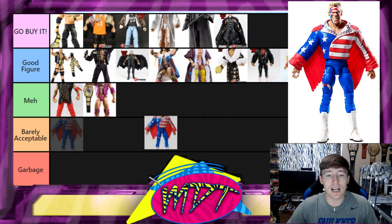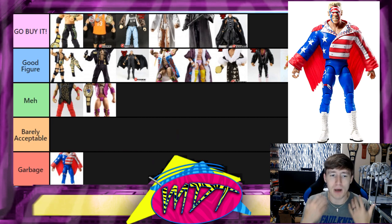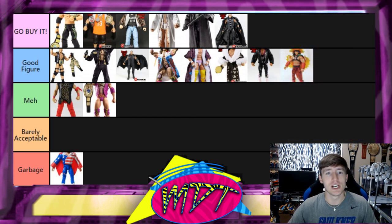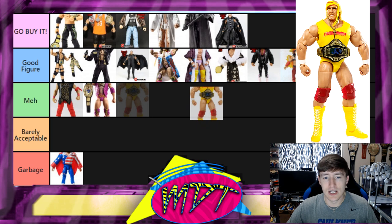Next is the Great American Bash Sting and this is our first Garbage pick. I love Sting, but the torso was off, the head sculpt wasn't good — it had a bobblehead quality to it. The jacket was difficult to remove and you couldn't pose the figure with the jacket and arms together. A Stone Cold or Miz-style torso with a cloth jacket would have done wonders. For me it's in the Garbage — it's just Garbage.